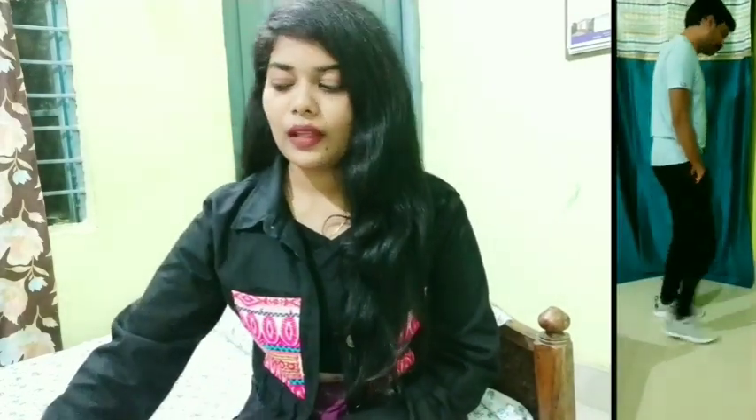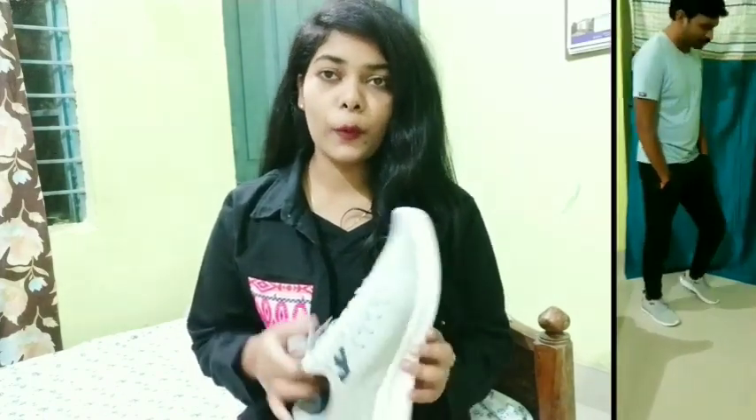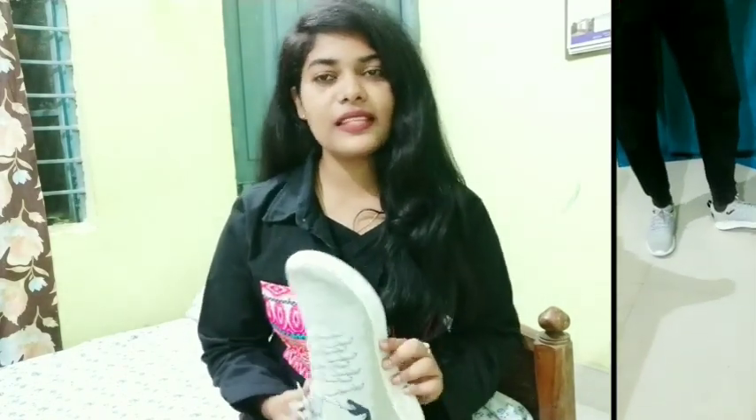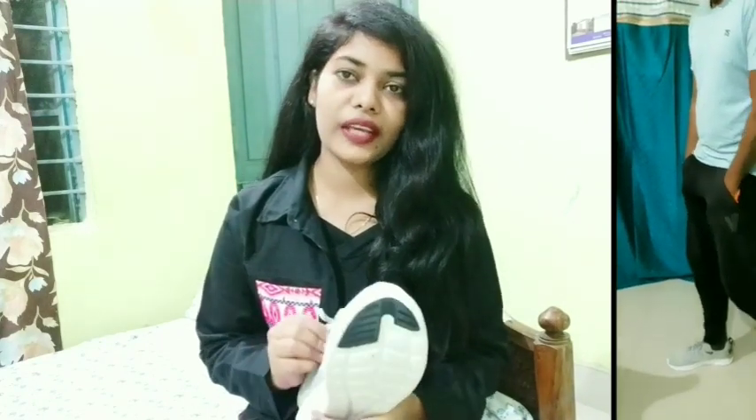My next footwear is a shoe — it's a gray ink color and it's the brand Puma, which I purchased for my sister. I bought it during the sale and it's very good quality.